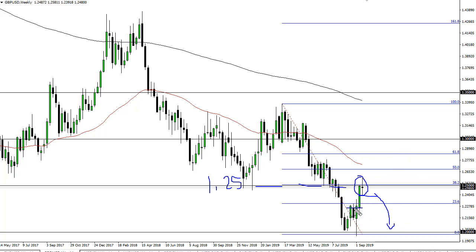I expect this market to test this little ledge here at about 1.23, 1.225, and then go lower to 1.20. All we need is some bad Brexit news or a rush to safety like in the US Treasury markets — something to that effect — and that should weigh upon this chart.